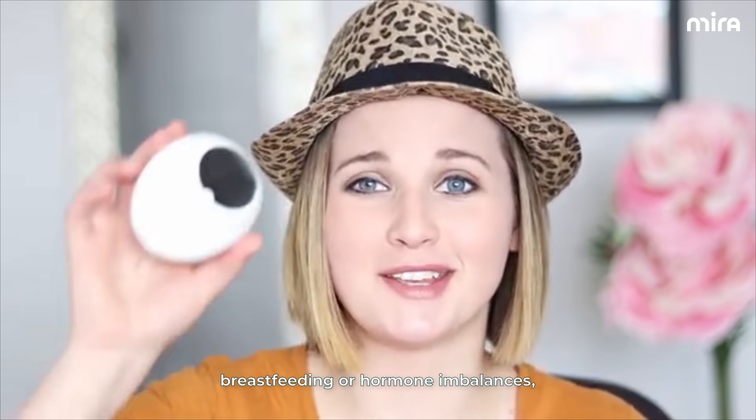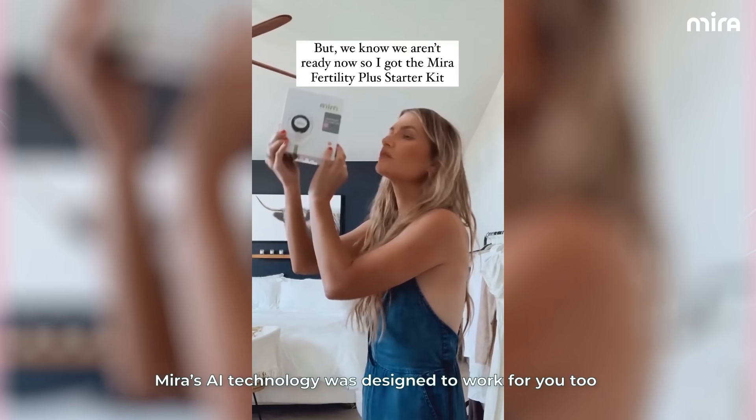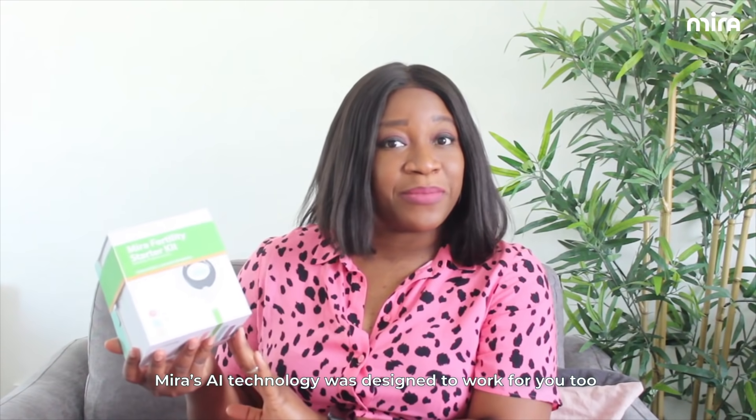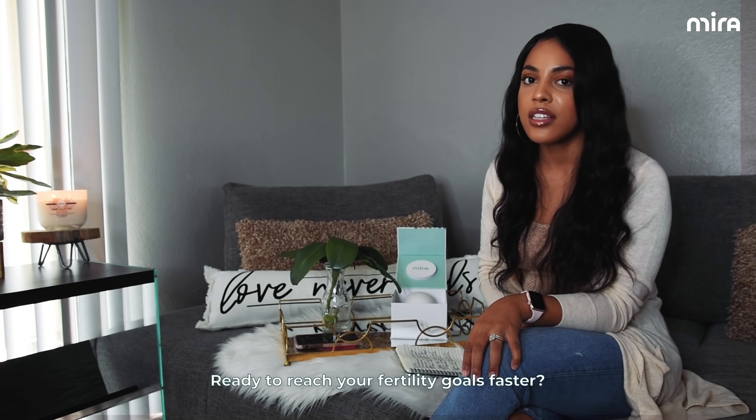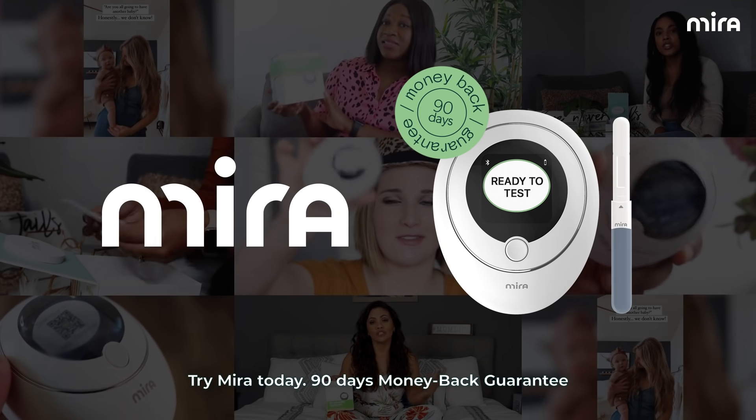And if you have irregular cycles, PCOS, breastfeeding, or hormone imbalances, Mira's AI technology was designed to work for you, too. Ready to reach your fertility goals faster? Try Mira today. 90-day money-back guarantee.